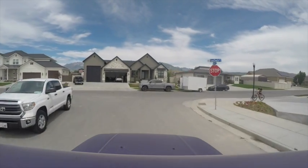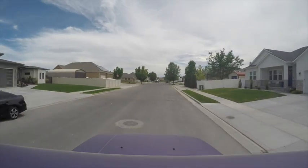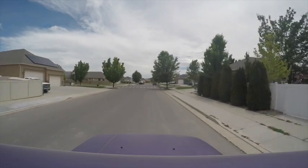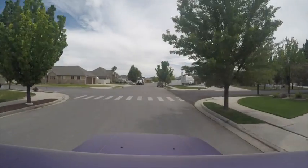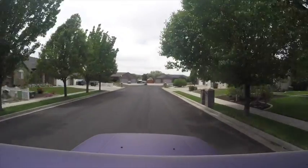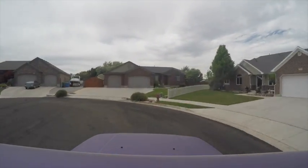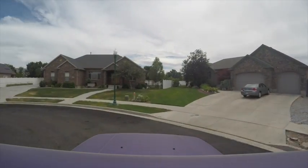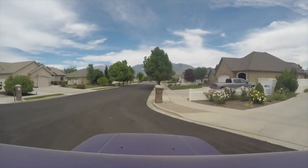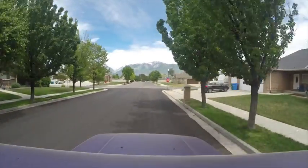As far as real estate goes in this particular neighborhood, since the start of the year there has only been one property come up for sale, and that property sold within three days. Across the entire city of Riverton there are currently 18 active listings, and in the month of May, 161 properties either sold or went under contract.